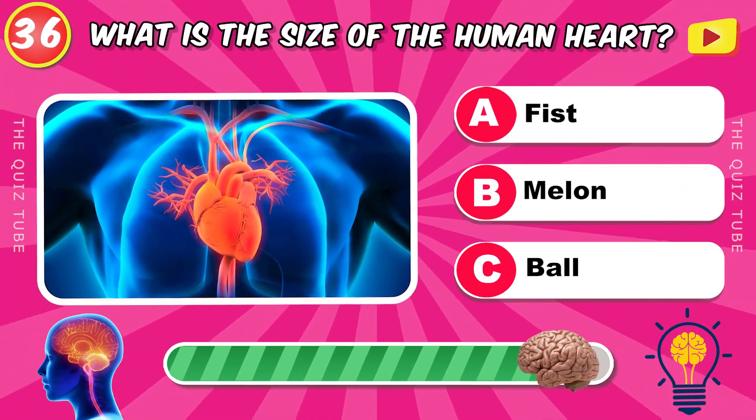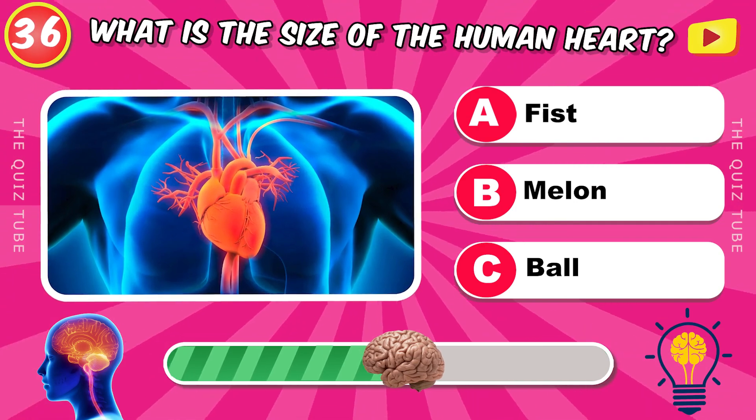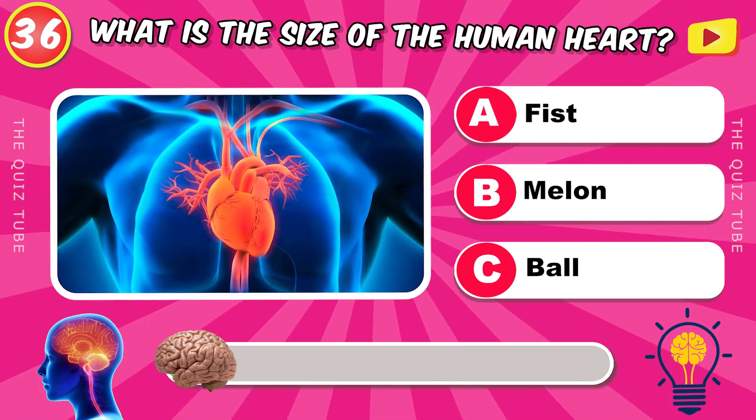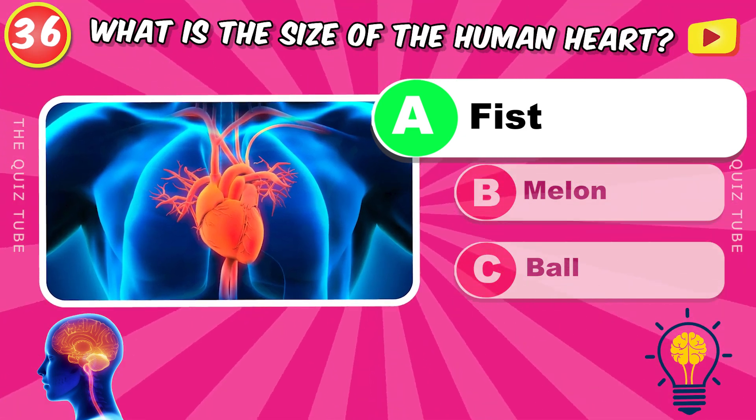What is the size of the human heart? It's equivalent to a fist.